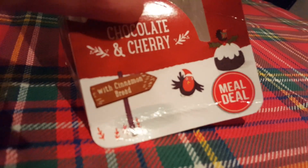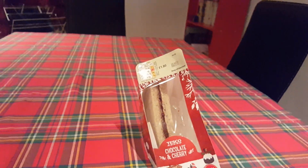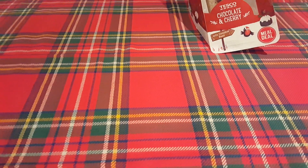The sandwich is part of the meal deal but it's only £1.80, so you're probably better off getting one of the expensive sandwiches so you get the most out of the deal. I put this table spread on just for this video.